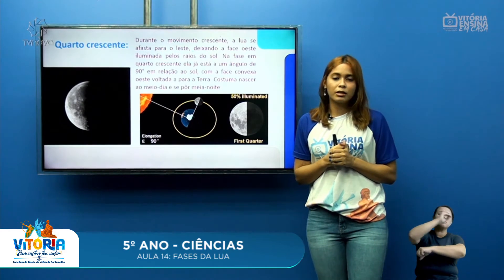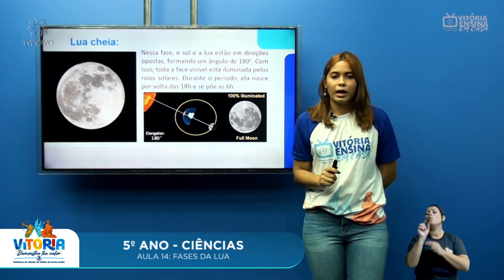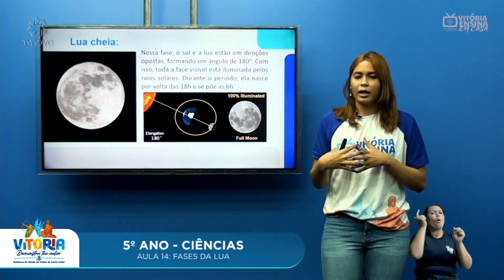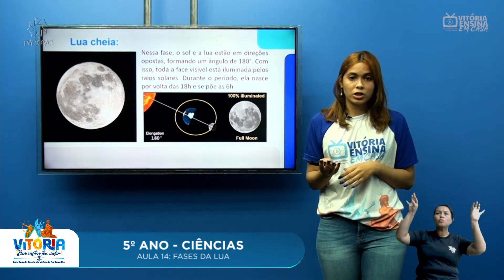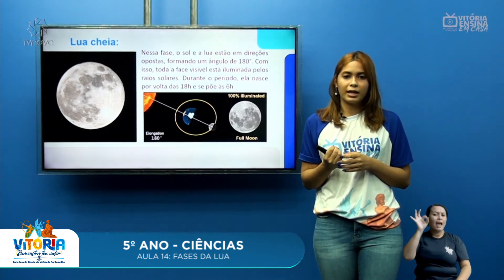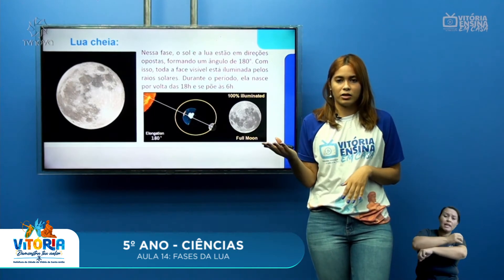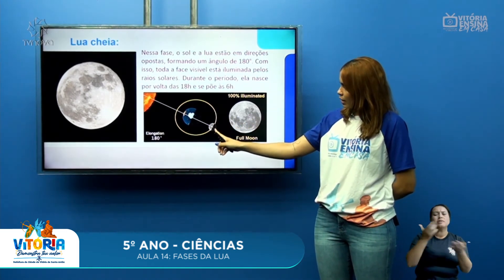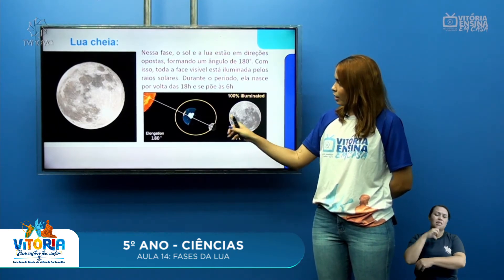O Quarto Crescente costuma nascer ao meio-dia e se pôr também ao meio-dia, por isso nessa fase geralmente a gente consegue observar a Lua de dia. Outra fase é a Lua Cheia, uma das fases mais bonitas, quando conseguimos ver a Lua 100% iluminada. Nesta fase, o Sol e a Lua estão em direções opostas, fornecendo um ângulo de 180 graus, e toda a face visível está iluminada pelos raios solares. Durante esse período, ela nasce por volta das 6 horas da noite e se põe às 6 horas da manhã, então geralmente não a vemos durante o dia. Na imagem, ela está recebendo luz solar e por isso conseguimos vê-la em sua totalidade.